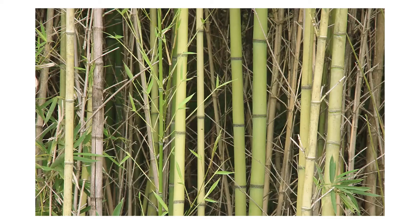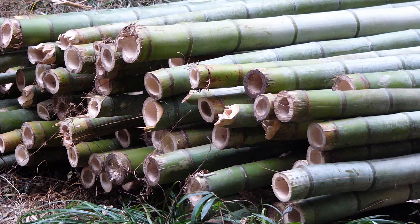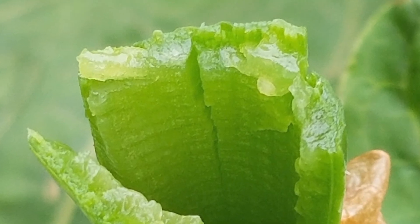Be aware that knotweed is sometimes confused with another invasive plant, bamboo. But bamboo has slender, papery leaves which persist year-round. Bamboo stems are also jointed and hollow but are tough and woody, while living knotweed stems are herbaceous and will appear wet when cut.